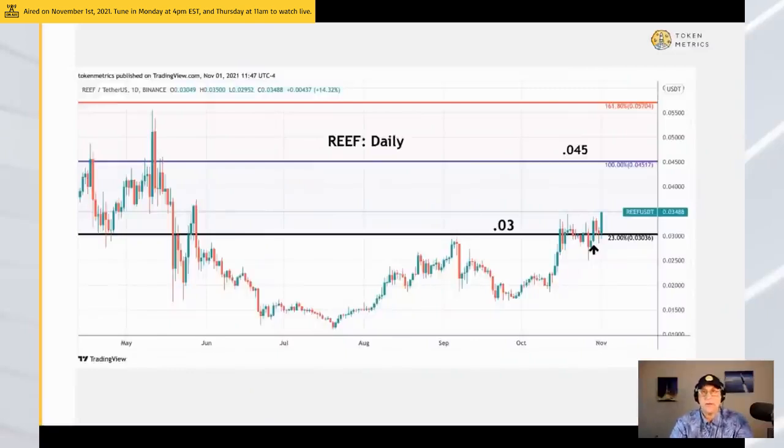Reef — a nice example of one of 2021's classic formations. Three cents was a key level: it was above three cents, then below three cents, then it was going to break out and then it crashed. And then finally, after two weeks of you being annoyed out of your mind, it pops. Upside target could be four and a half cents.